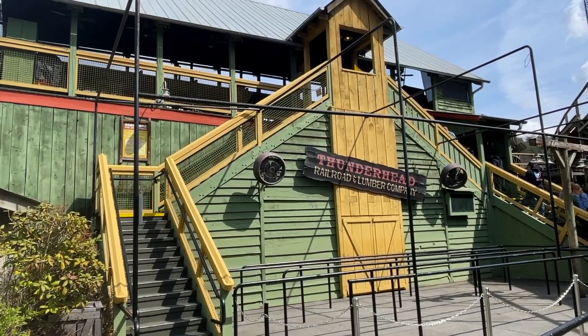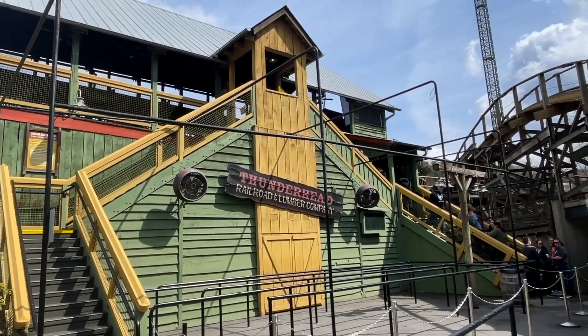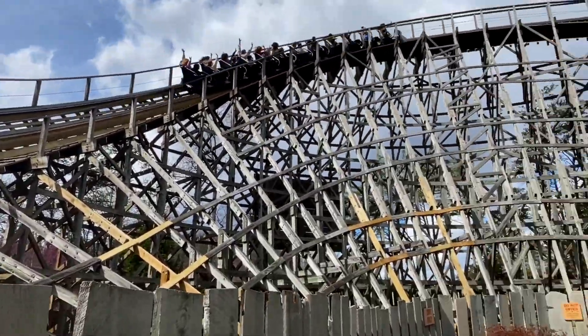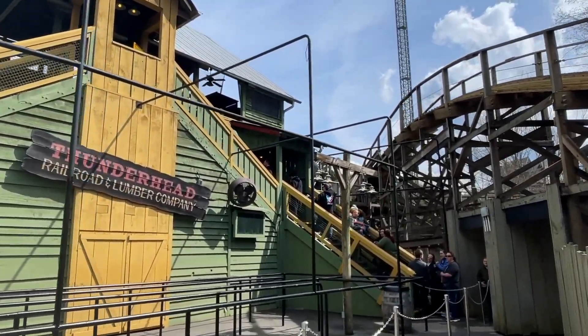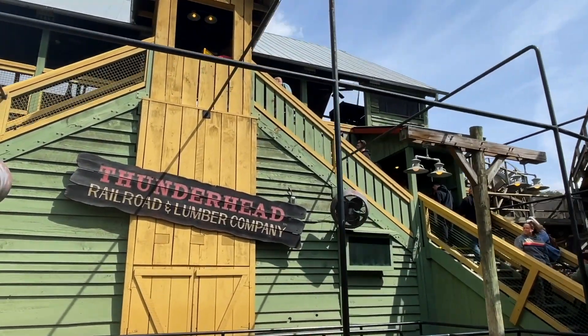They've been doing a lot of work on Thunderhead the last few years. This used to be one of my all-time favorite coasters, and the work has paid off. This ride is running incredibly well, probably the best it's run since like the 2008, 2009, 2010 time frame. Super excited to see that.